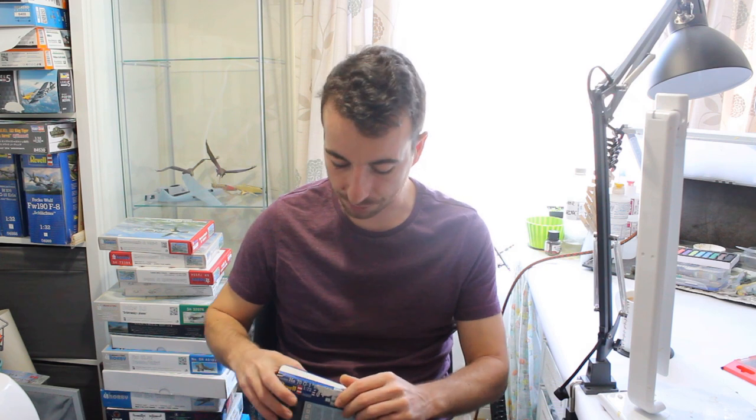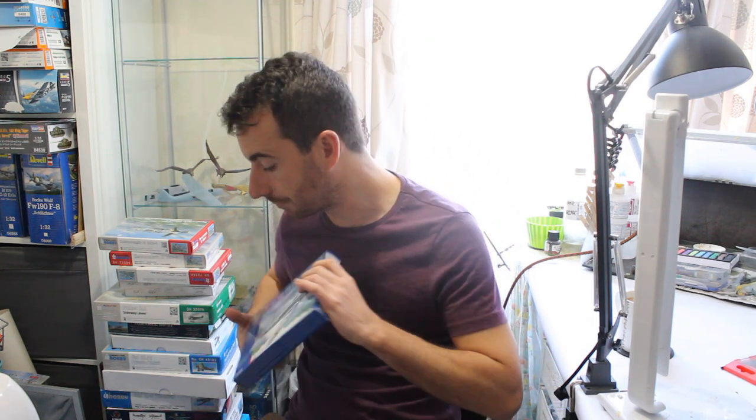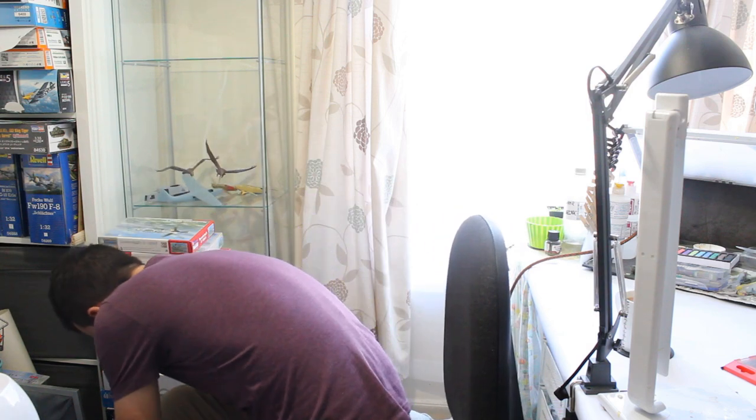I did see an original Matchbox boxing for seven pounds — I thought that was a bit much. To pick it up at the kit swap for three pounds was perfect. Staying with the kit swap theme, let's look at the next one.